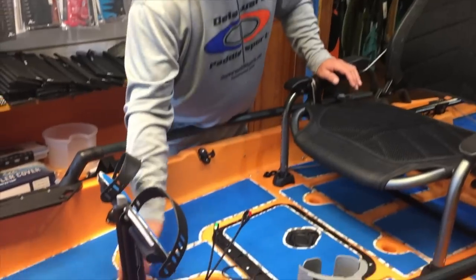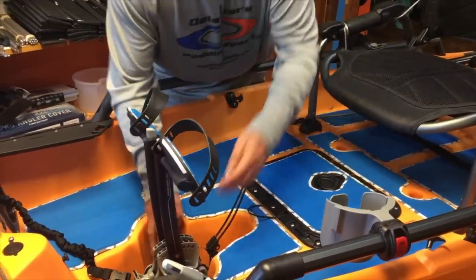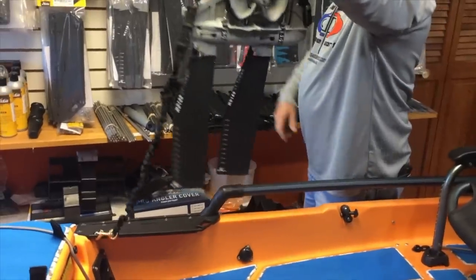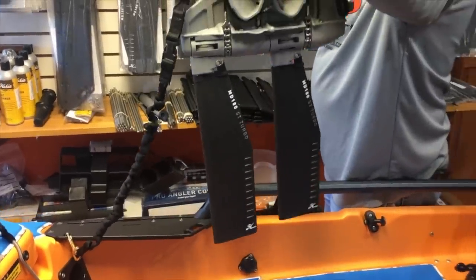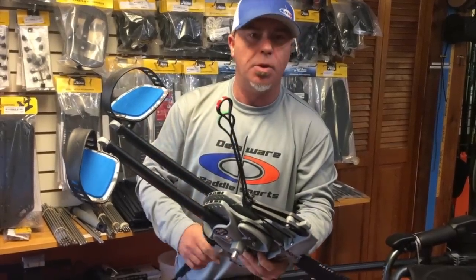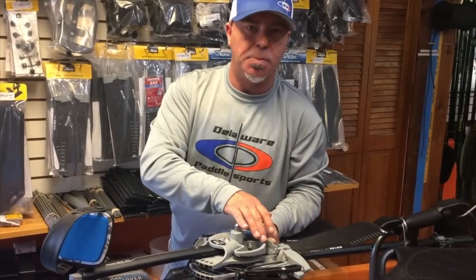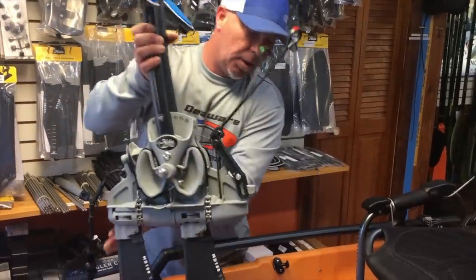The Mirage Drive MD 180 V2 does have the reverse feature and the forward feature. If you want to put it in reverse, you just pull on the reverse tab and you're in reverse. You want to go forwards, just pull on the forward tab and you're in forwards. Really, really nice drive. For wash down — water hose — if you go out in salt and stuff like that, just wash it down. No problem, no worries. All the parts here are heavy duty plastic parts combined with stainless parts and also brass parts in here, so this is a very heavy duty drive system.